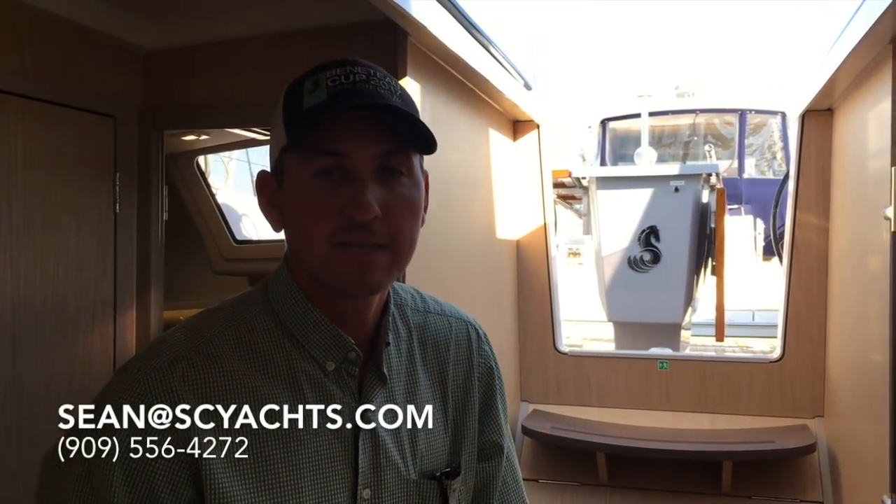Well, that's it for the Oceanus 41.1. Thanks for joining me on this boat. It's a very simple boat to operate — great for families, day sails, weekends, or cruising. Feel free to contact me, Sean Smith, anytime to get on board yourself. I look forward to hearing from you soon.